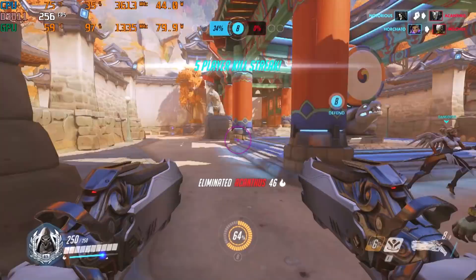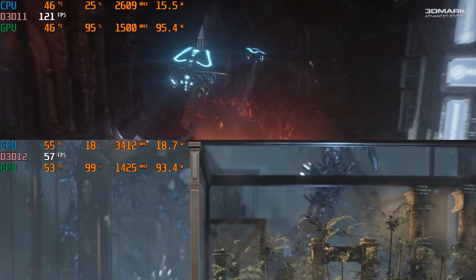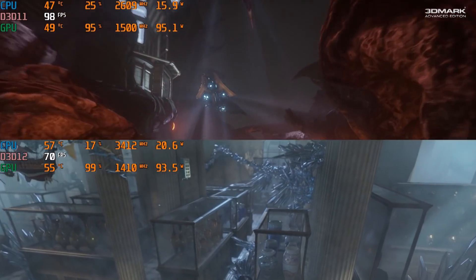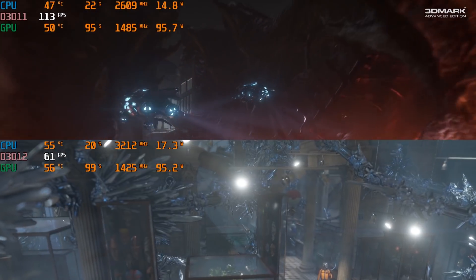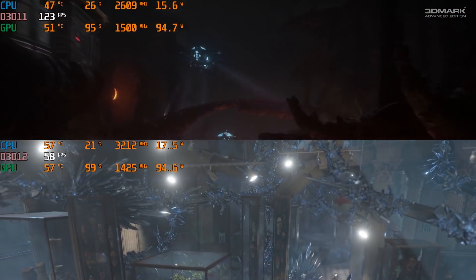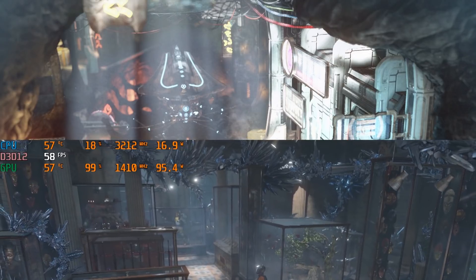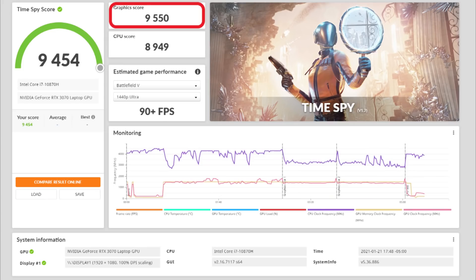What this also means is that some benchmarks will be less valuable. For example, both Firestrike and Time Spy tests are created to run your PC in near-perfect scenarios, separating extremely GPU-bound and CPU-bound situations before combining them and providing a score for all three. The graphics score is often taken as a measurement for gaming performance, and with Dynamic GPU Boost, the accuracy of this measurement has been compromised. So when you see our 3070 laptop GPU sample with its Firestrike graphics score of nearly 24,000 and Time Spy graphics score of 9,500, that's a laptop 3070 score that was able to successfully dynamically boost to 95 watts.